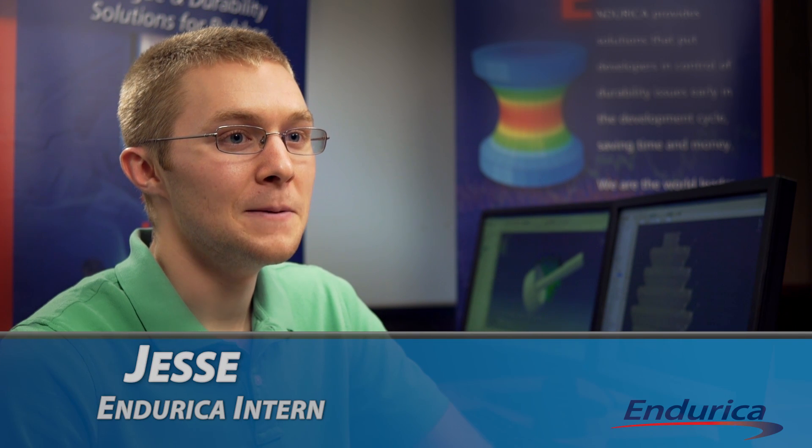As a third year mechanical engineering student at Notre Dame, I had my first internship at Endurica and my first summer project was to model a CV boot and look at different design options and see how that might affect its life.